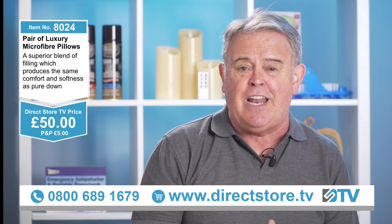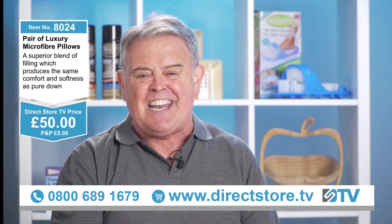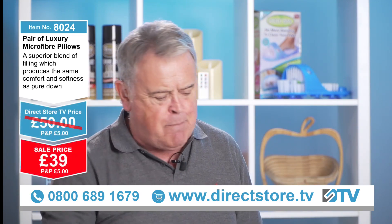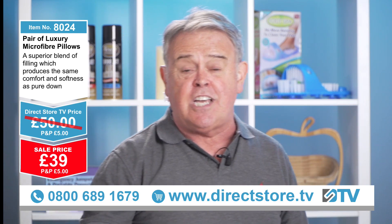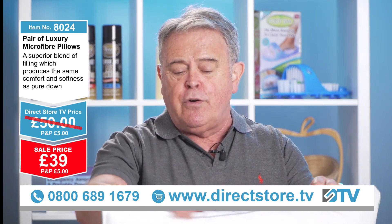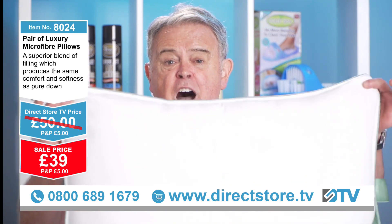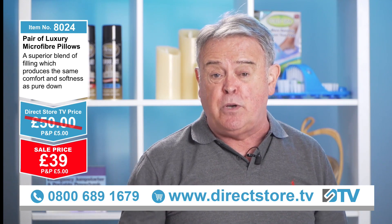However, here on DSTV we like to give you a deal, and here is the deal — jump on the phone now: 0800 689 1679. Look at that — £39 a pair! £39 for the pair. These are quality, 100% microfiber with the green piping on there as well. Normally £50, but we're doing them for £39.